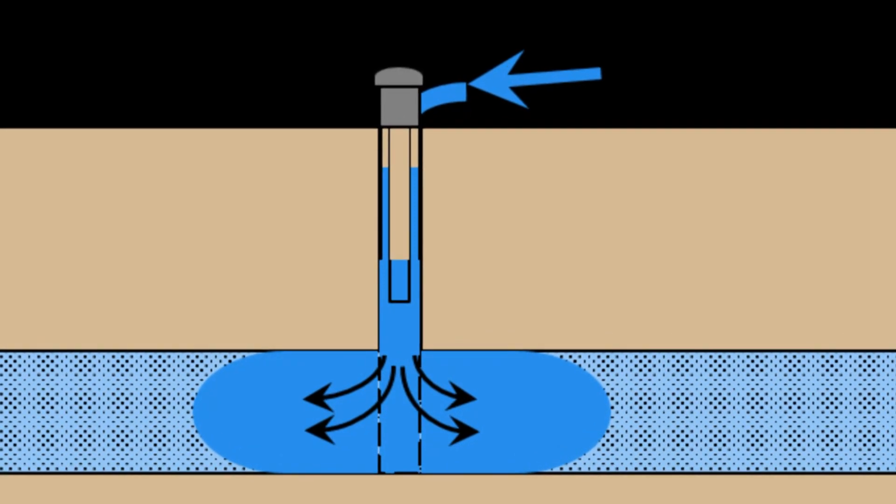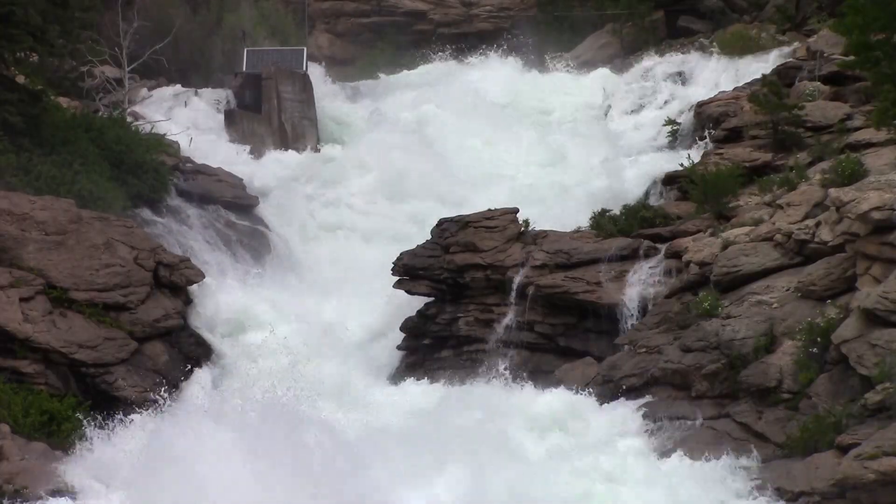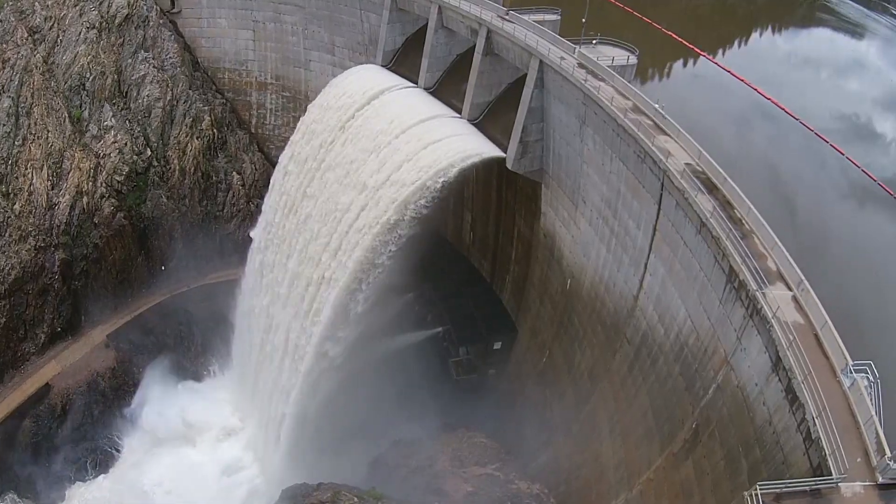That's where water is pumped into the ground and stored in aquifers during wet years, and pumped back up if needed in dry years. There are years where our reservoirs fill and spill, and those are the years that we would store the water underground.